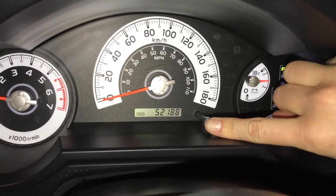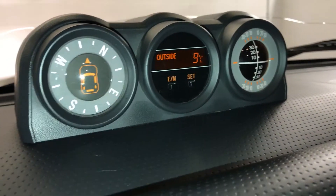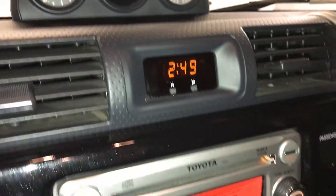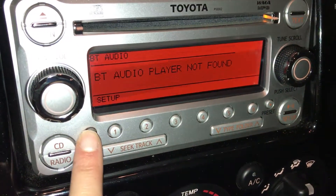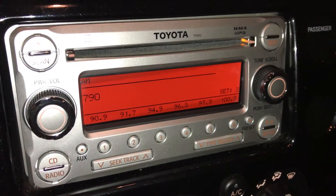This button right here gives your odometer and trip information. The screen is for audio — you have Bluetooth, USB auxiliary, AM, FM, satellite, CD, and it's MP3 compatible.